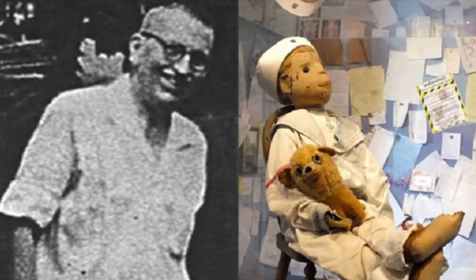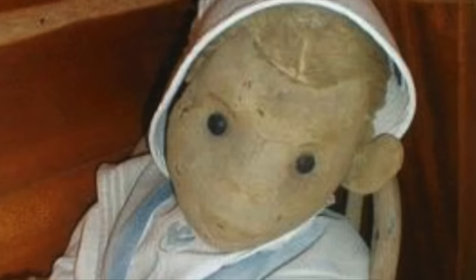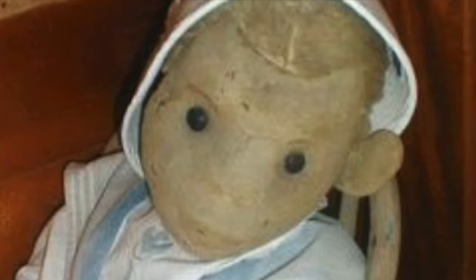Creepily, Robert continued to live with Gene throughout his entire lifetime. Eventually Gene grew up, left the house, got married. When his parents died he moved back into the house with his wife Anne. That's when Gene decided it was best that Robert go up to the attic. This was mainly because of Anne — she was sketched out by the doll and wanted it out of sight. But apparently once Gene put Robert in the attic, Robert became pretty pissed off. They claimed they could hear him stomping around, pacing back and forth, and giggling in a devilish way.